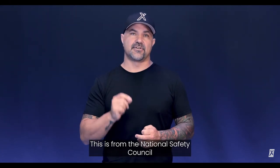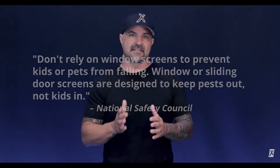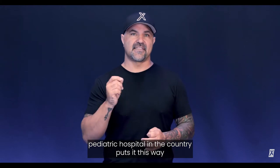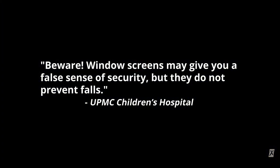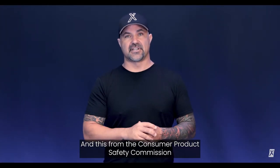These comments are extremely concerning to me because they imply that people believe that other types of screens will keep their kids safe. This is from the National Safety Council: don't rely on window screens to prevent kids or pets from falling. Window or sliding door screens are designed to keep pests out, not kids in. The leading pediatric hospital in the country puts it this way: beware, window screens may give you a false sense of security, but they do not prevent falls. And this from the Consumer Product Safety Commission: never depend on screens to keep children from falling out of windows.